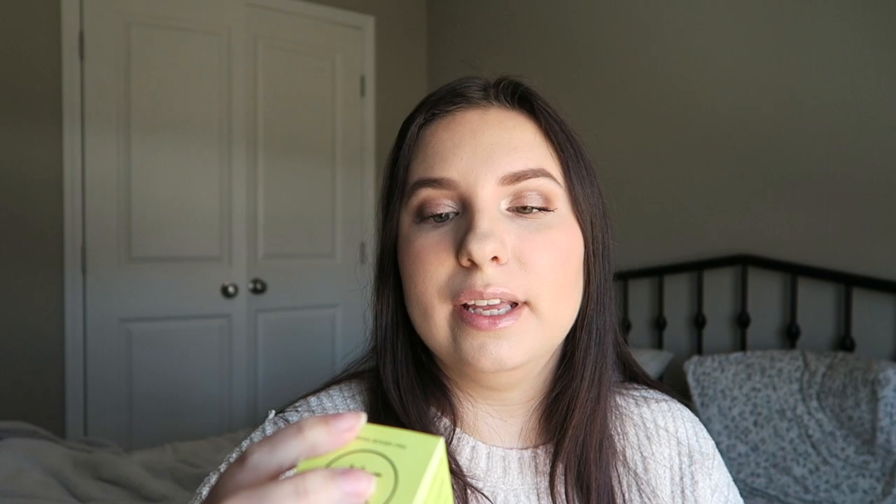Next product is the Super Berry Hydrate and Glow Dream Mask by Youth to the People. I've just heard great things about this mask. I don't own any masks other than the Clinique Moisture Surge one, and that one's getting close to its expiration date, so I thought I'd try something new. The packaging is super cute, and it has a really light scent like berries or lemon. It's an overnight mask — you apply an even layer to freshly cleansed skin, use nightly for best results, and you don't have to wash it off in the morning. It's 100% vegan, no animal testing, made in California, for all skin types.